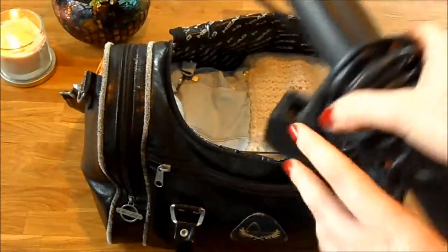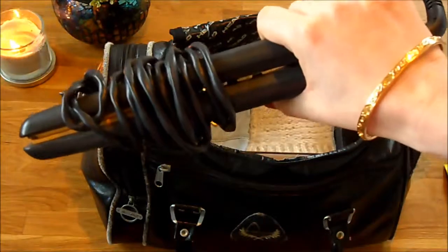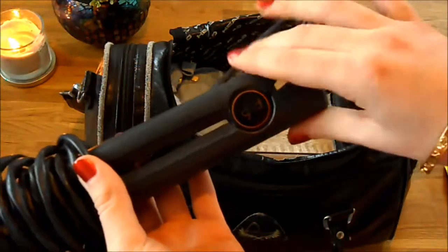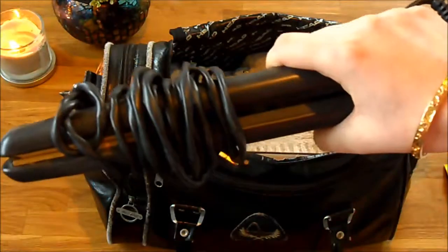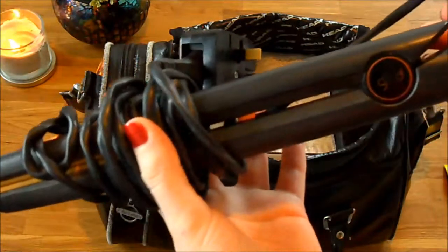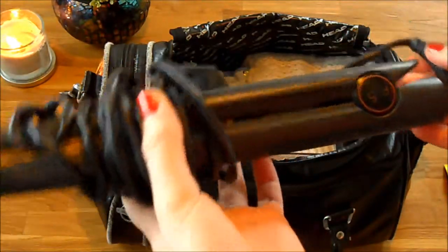Then I've got the ever important GHDs. I cannot live without these. I've had these forever and a day and at the moment I haven't found anything better for my hair. My hair is really thick and it doesn't really hold a curl for long if I use anything but my GHDs - and they're great for straightening of course as well.